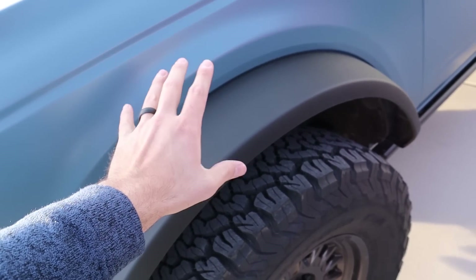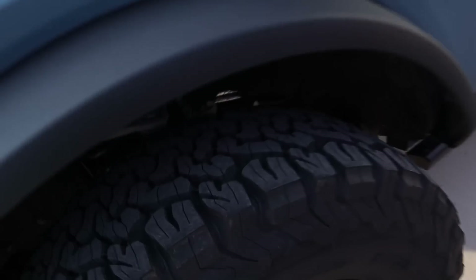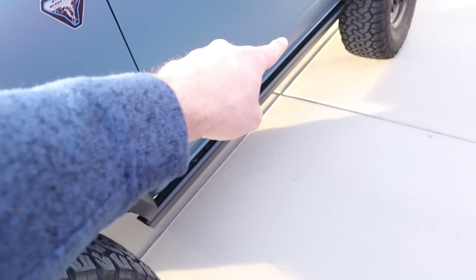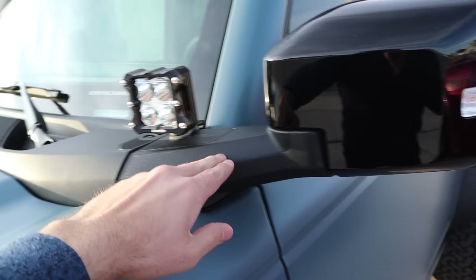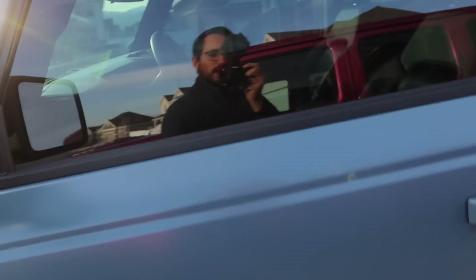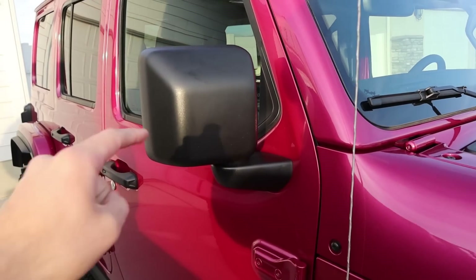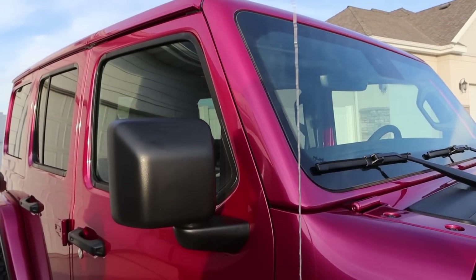Coming over to the Bronco, you can see the fender flares — notice they're just black on the Bronco, whereas on the Wrangler they're body painted. Here's a quick look at the front suspension on the Bronco and you can see the rock rails. One cool thing about the Bronco is the mirrors are mounted on the A-pillar, not on the door, so if you take off the doors you still have mirrors. Whereas on the Wrangler, the mirrors are on the door itself.